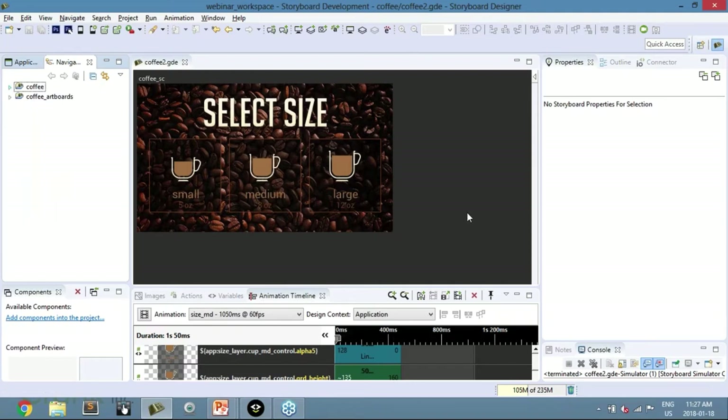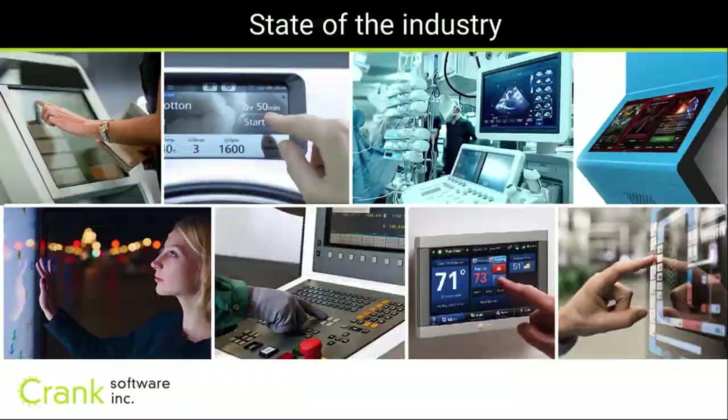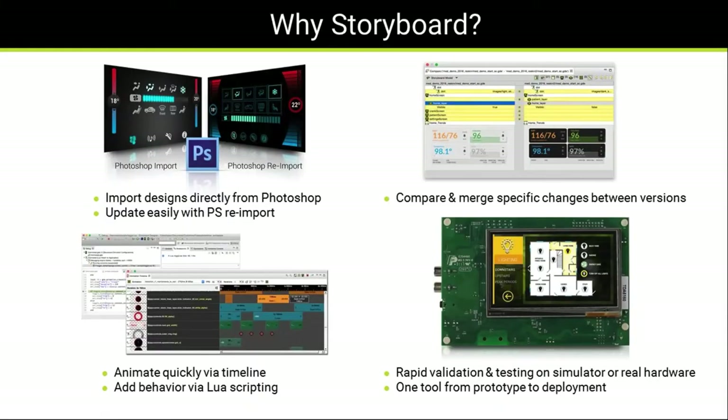Key Storyboard features include: direct import from Photoshop, which is very fast and expedites your process. There's also a re-import feature — if a designer re-skins the whole app with new icons or colors, they bring the file in and in about a minute the whole app is re-skinned while all your logic and effects remain intact. We also have Lua scripting built in as an embedded scripting language for data changes, animations, and business logic.